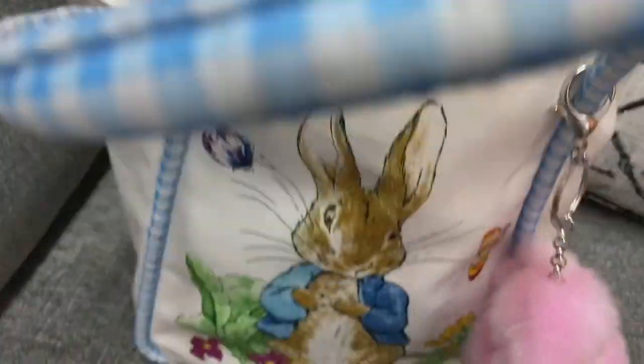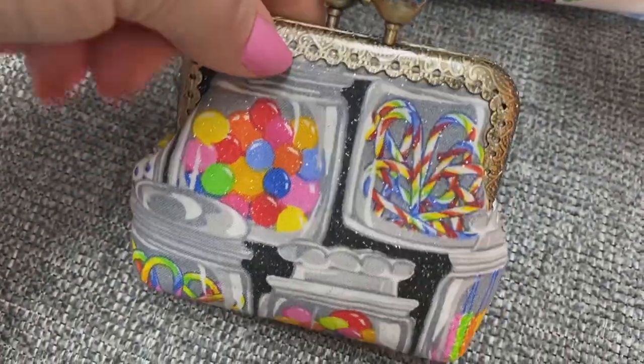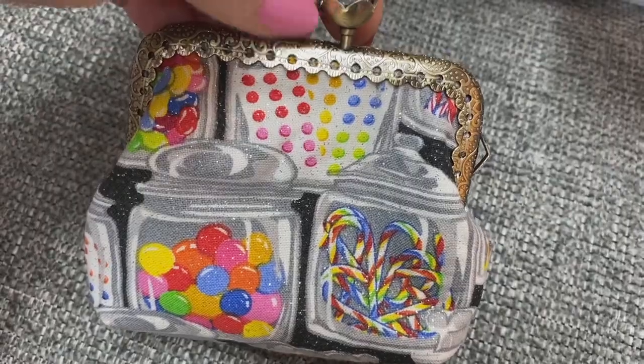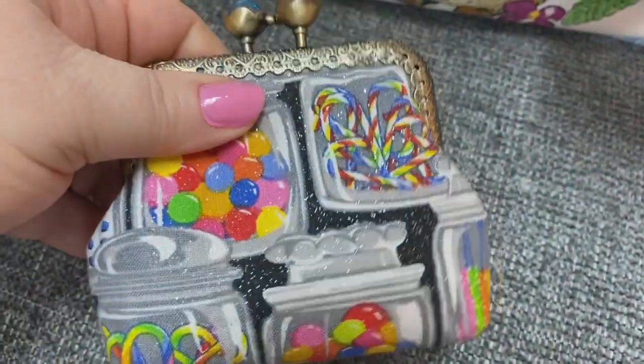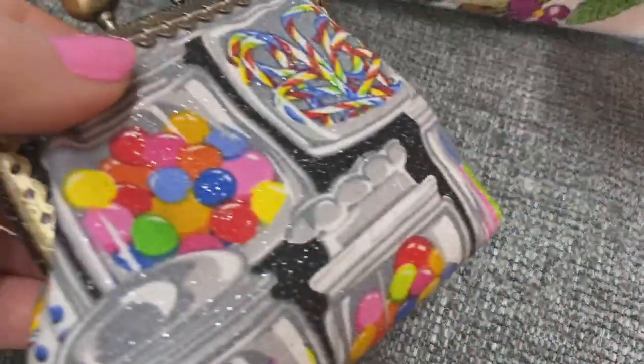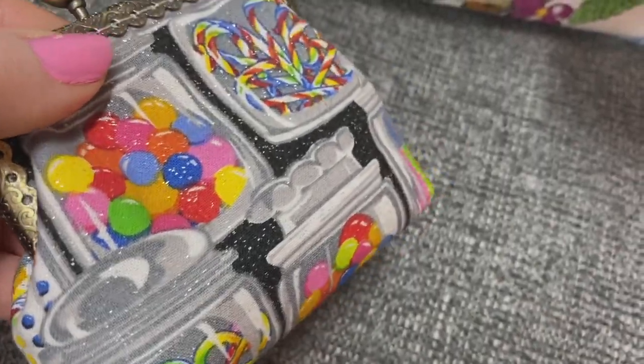I have this coin purse. I purchased this off of eBay. Isn't that cute? It's so cute. It has sparkles in it. I don't know if you can see it coming up on camera, but it's really, really cute.